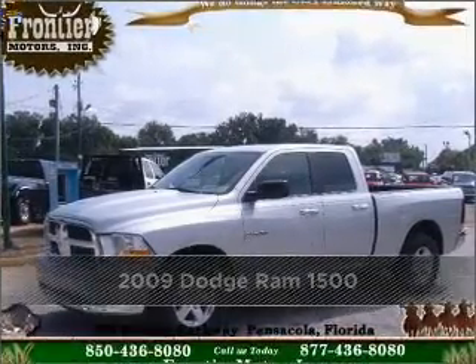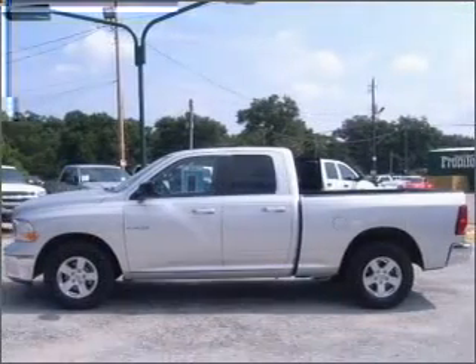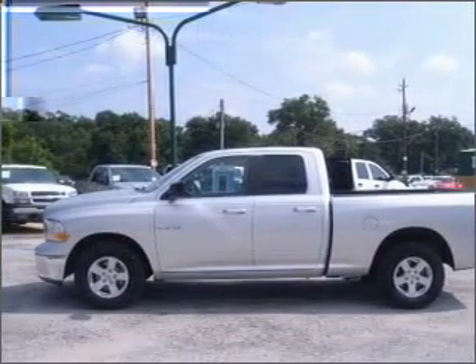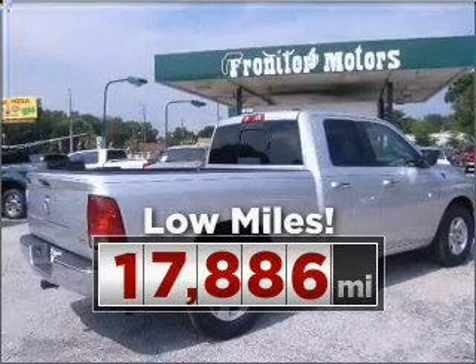Proudly presenting this 2009 Dodge Ram 1500. Look no further — the perfect vehicle is here. This ride is like new and will go the distance with low mileage under the hood.